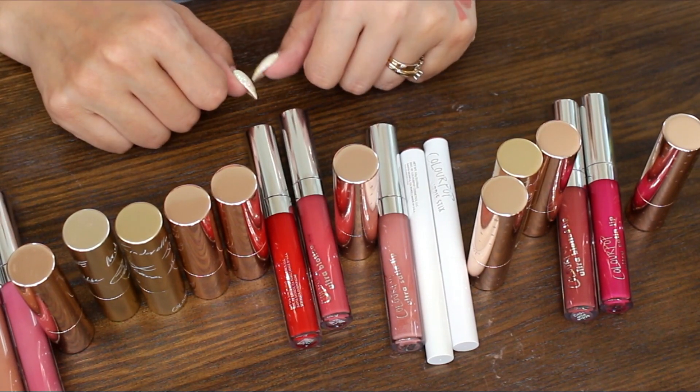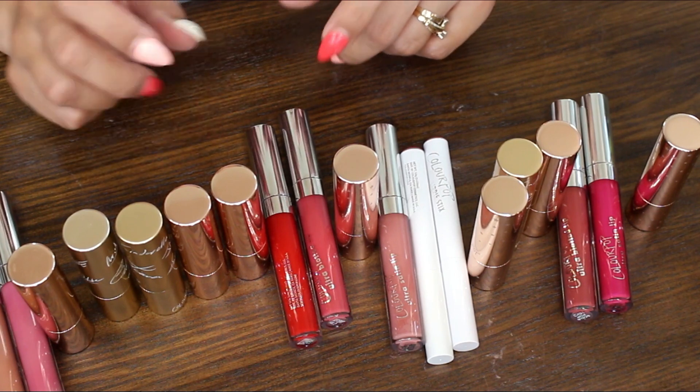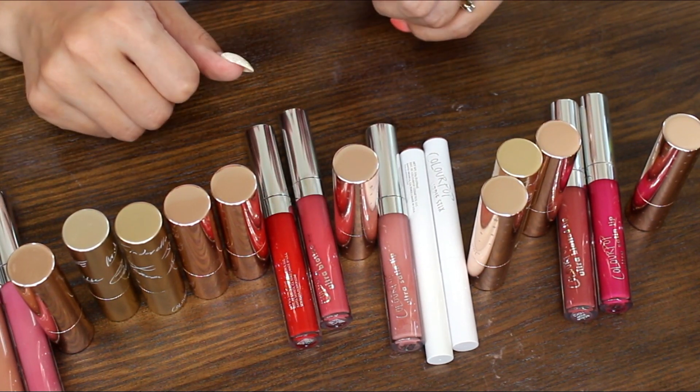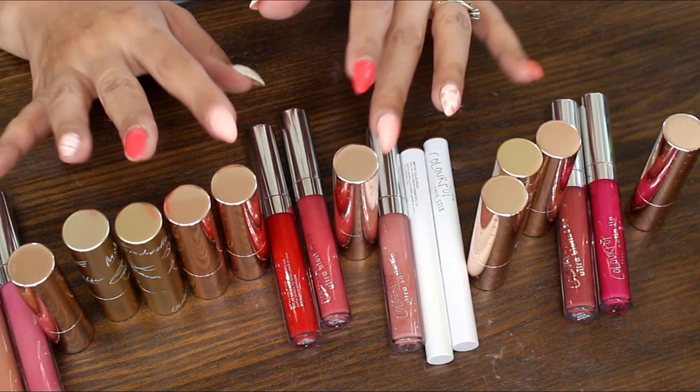There are all of my ColourPop lipsticks ranked! I hope you really liked this. I have a lot of other ranking-with-me type videos on this channel, so I'll leave some links below if you want to check those out. That's it for today — definitely subscribe if you're new here. I'd like to see you around in future videos, and I hope you're having a great day. Bye guys!